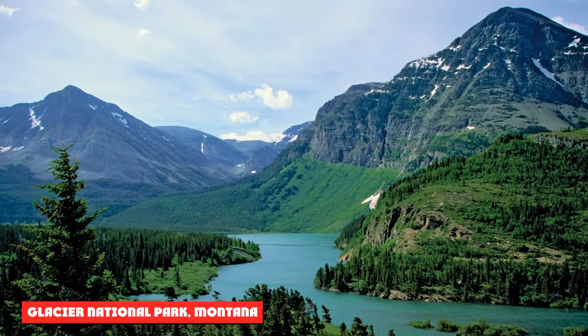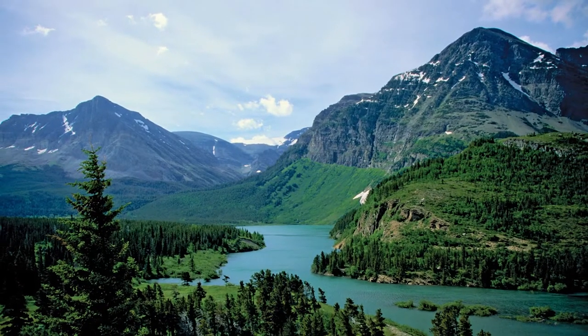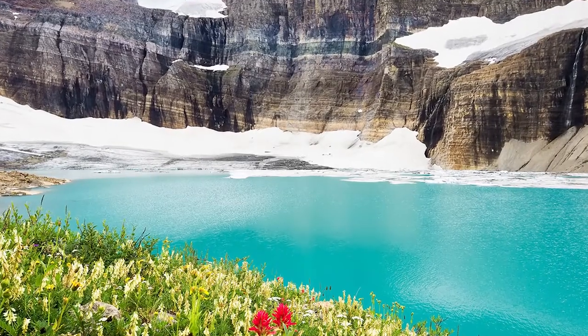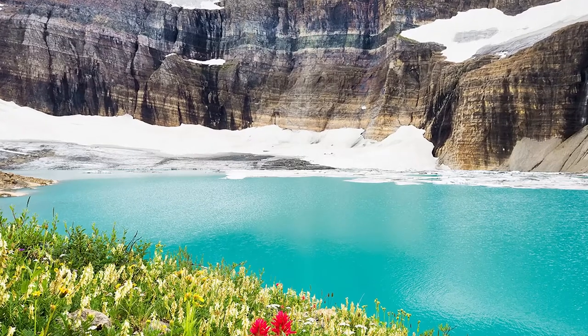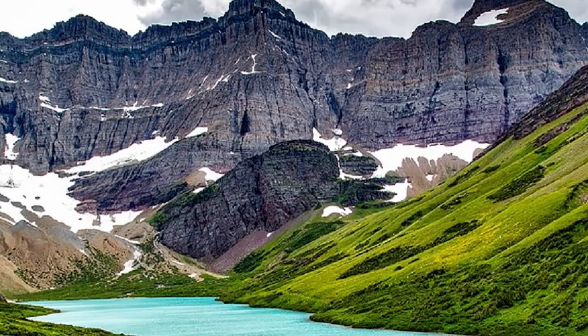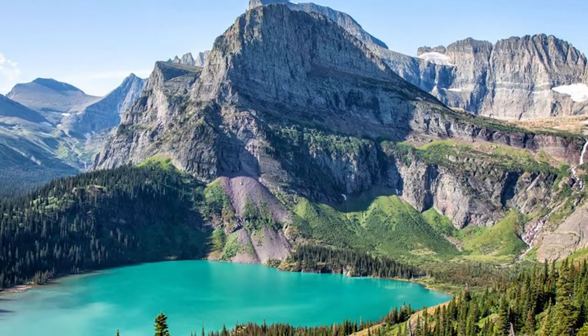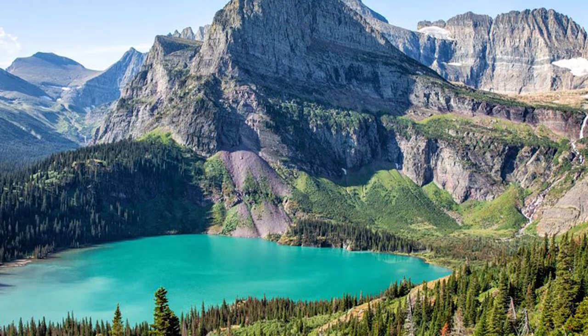Glacier National Park, Montana. Glacier National Park is home to bighorn sheep, mountain goats, elk, grizzly bears, and mule deer. The park has more than 700 miles of trails for hiking, providing plenty of opportunities to view the wildlife. Near the summit of Logan Pass is a visitor center, and this area is a popular location for wildlife viewing.